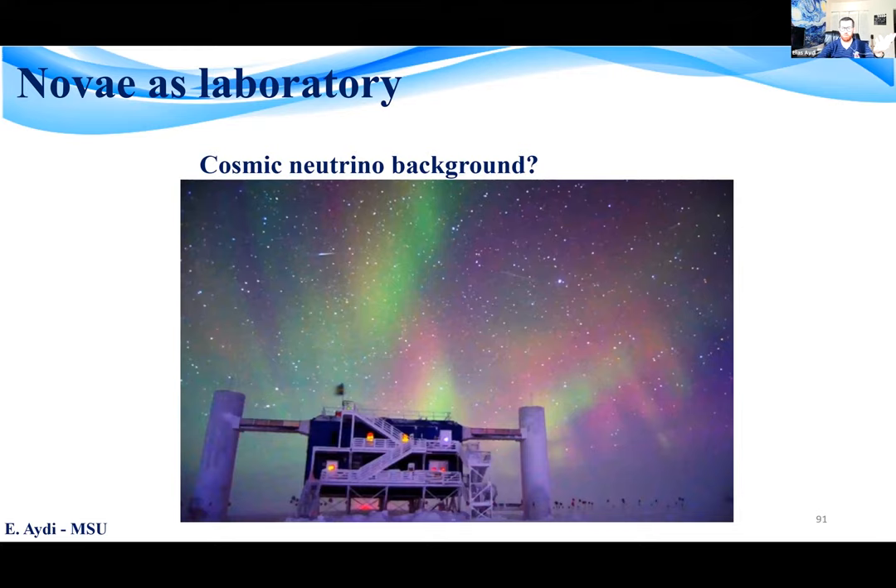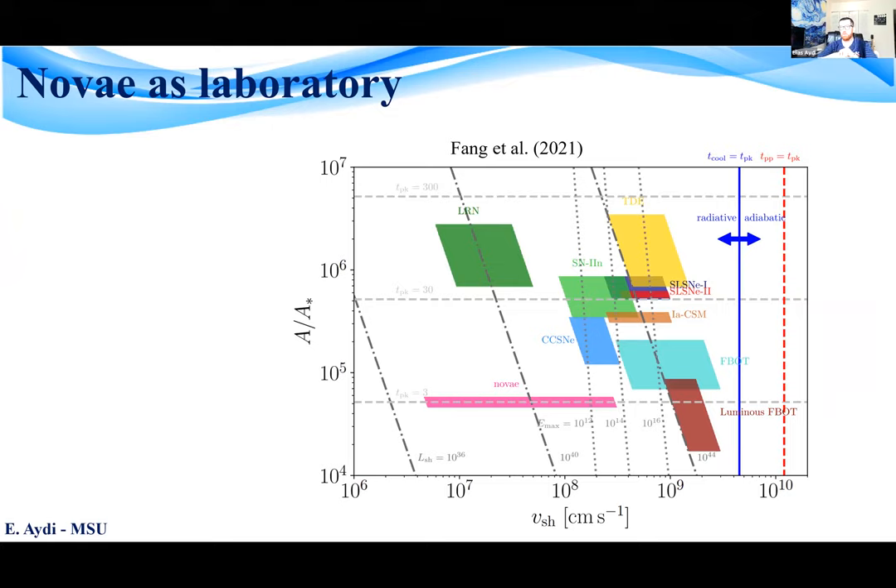Even if we cannot detect neutrinos from novae, we can use them as laboratories to constrain our knowledge of shocks and other more distant events that could be shock-powered, like type Ia supernovae, type Ia CSM, and superluminous supernovae. Recent work led by Ke Fang from Caltech used novae observations to constrain neutrino and gamma-ray emission from a variety of shock-powered transients, exploring if these transients could be responsible for the cosmic neutrino background observed by IceCube. We found that currently known classes of non-relativistic potentially shock-powered transients contribute at most a few percent of the total IceCube neutrino background.